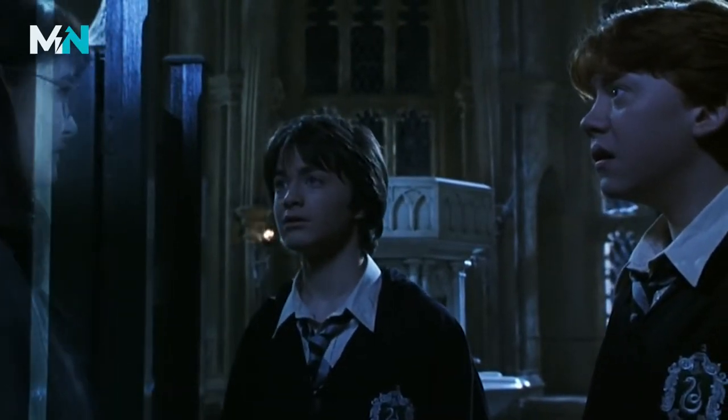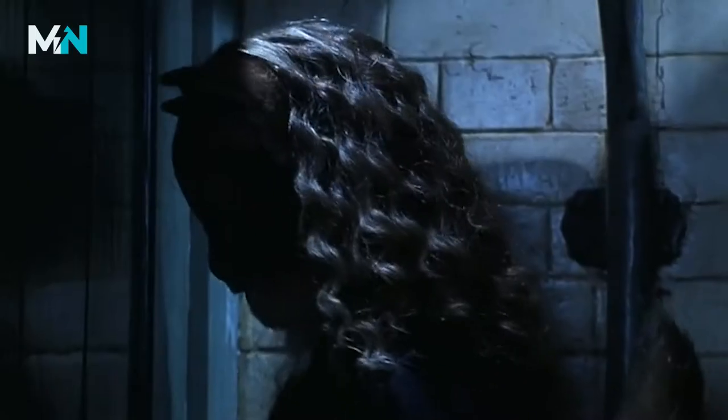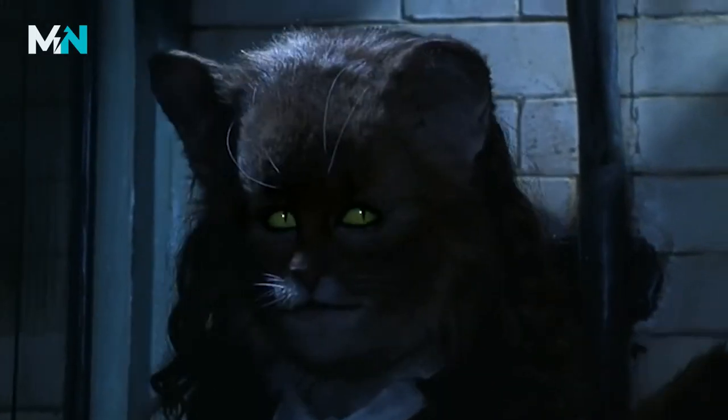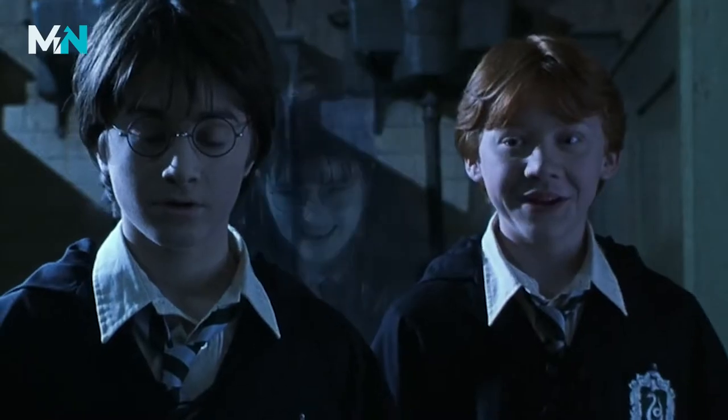Wait till you see. It's awful. Look at my face. Look at your tail.